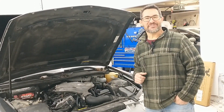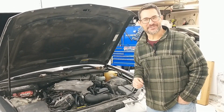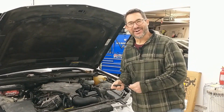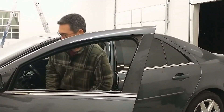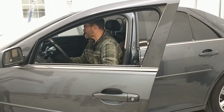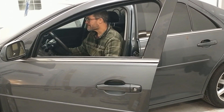Today we're going to start it for the first time and you are going to get to see if we were successful or not. So come on, let's see if she'll start.